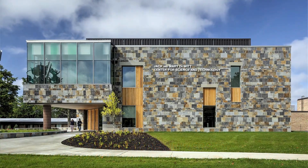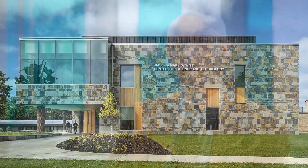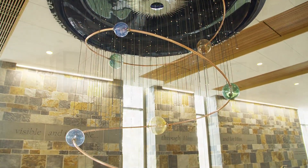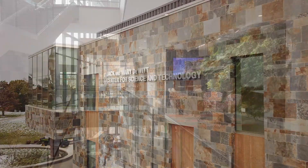My name is Ned Keller. I teach physics and astronomy and a few other courses here. I have the privilege of being the chair of the science, engineering, math, and kinesiology division. And we are in the beautiful new Jack and Mary DeWitt Center for Science and Technology.